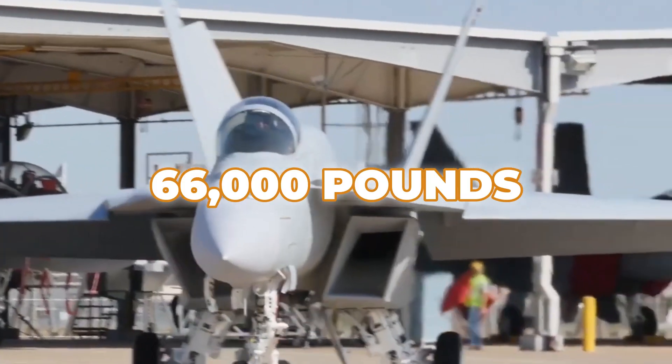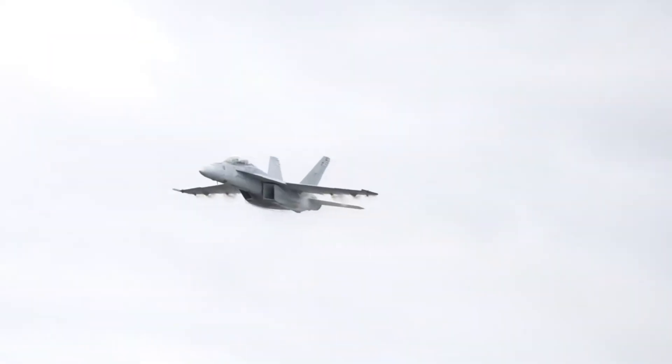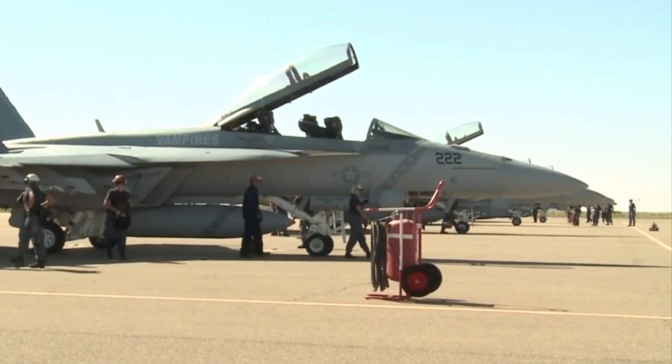This speed allows it to close in on targets quickly and engage or disengage effectively in dynamic combat scenarios. The aircraft's maximum takeoff weight is roughly 66,000 pounds, allowing it to carry extensive payloads without sacrificing speed or maneuverability.